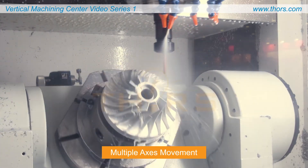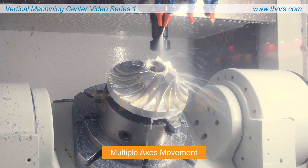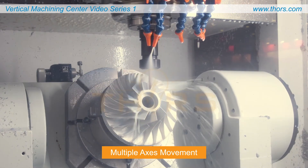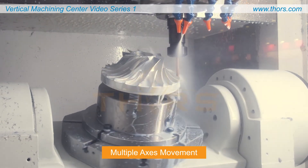The machine can also perform complex operations, such as the creation of die molds and cylindrical interpolation, by rotating the cutting tool along multiple axes simultaneously.